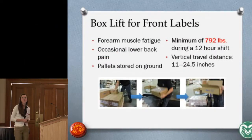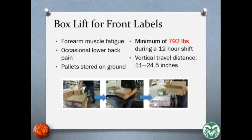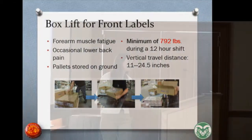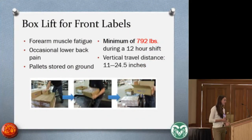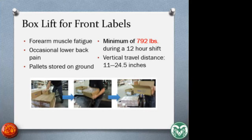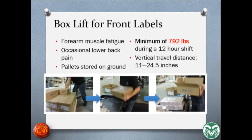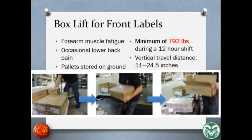The box lift for the front labels was another area we assessed. Workers mentioned forearm muscle fatigue and occasional lower back pain, mostly because pallets are stored on the ground and workers have to bend down to pick up boxes as the pallet gets lower. Over the course of 12 hours, we calculated they were lifting around 800 pounds total. The vertical travel distance was between 11 and 24.5 inches, depending on how much the pallet had been unloaded. The worker picks up the box and carries it to the station where he unloads the labels and manually puts them into the machine.